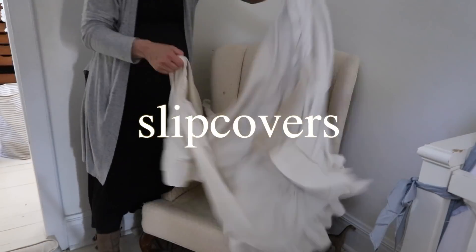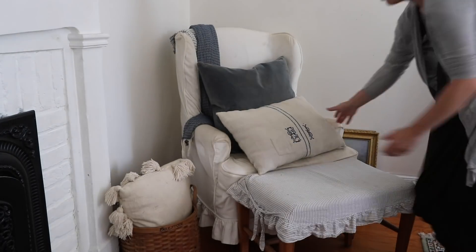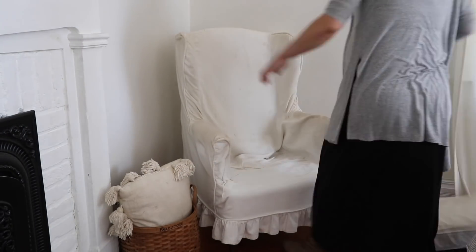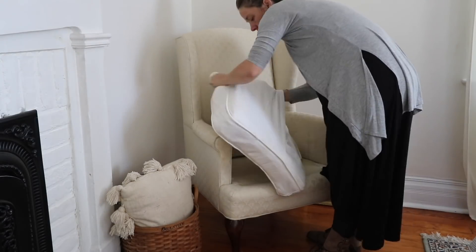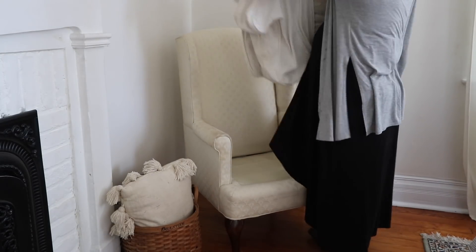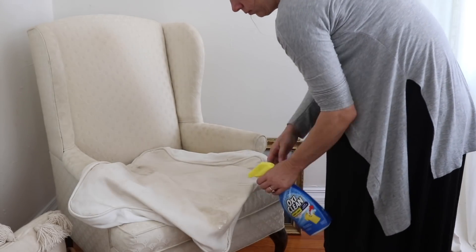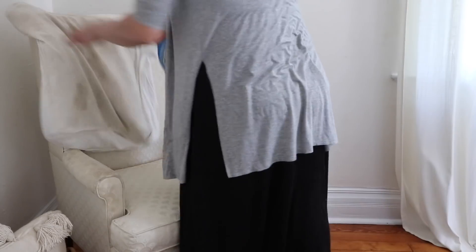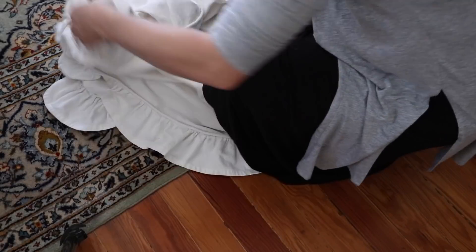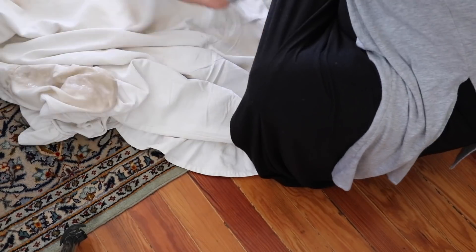For the slipcovers, I'm going to bleach them. I don't do this very often, which is very obvious when you look at them, but every once in a while they need a good hot soak in bleach to be revived and look decent again. I also like to hit them with a little bit of OxiClean before putting them in, just on some of the troubled spots — usually the arms, the wing-back area, and the seat are really bad, and then the rest usually doesn't get as dirty.